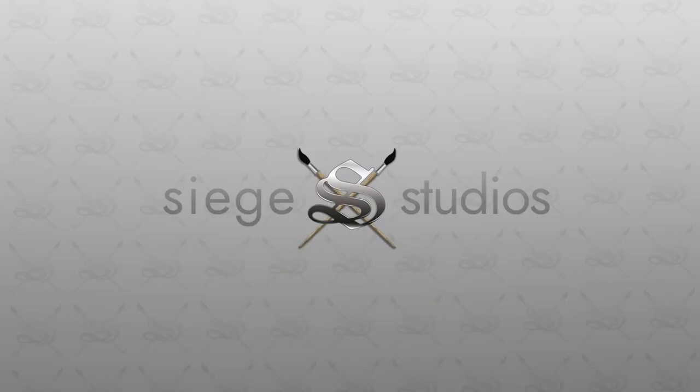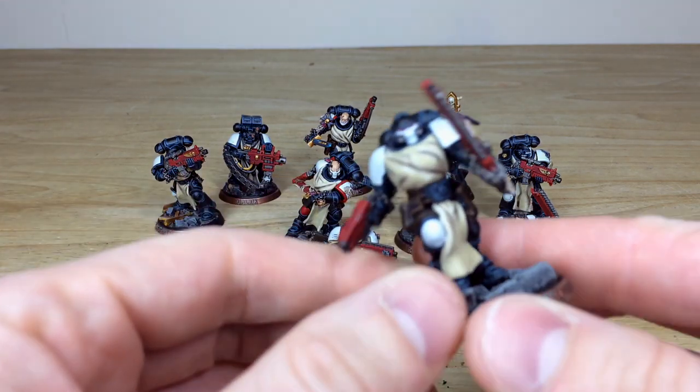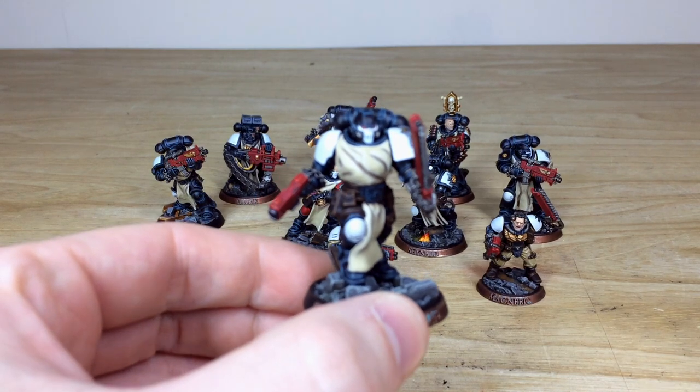Without further ado, let's dive in and have a look at this awesome Black Templars kill team. It's been worked on by Nick, one of the artists here at Siege. There are loads of distinct models in the group, which is really cool — a nice selection of older models, newer models, and very iconic heraldry. We've got two scouts, a couple of reavers, a couple of intercessors, and also some standard marines as well.